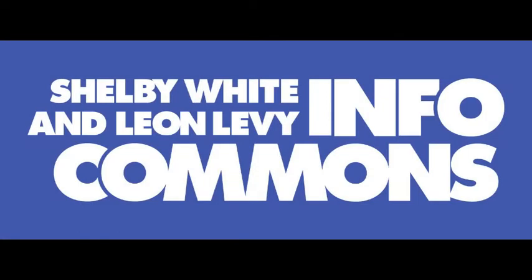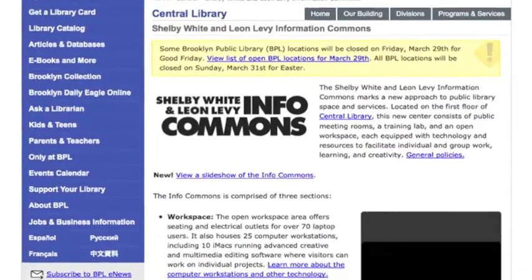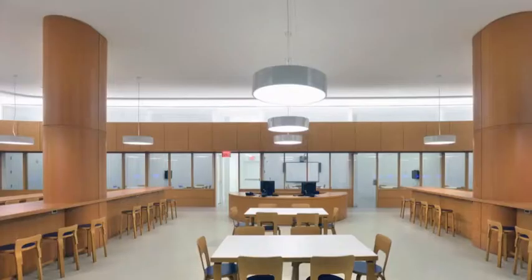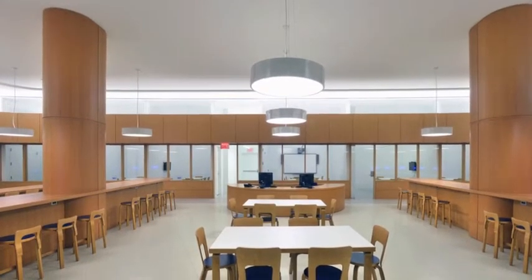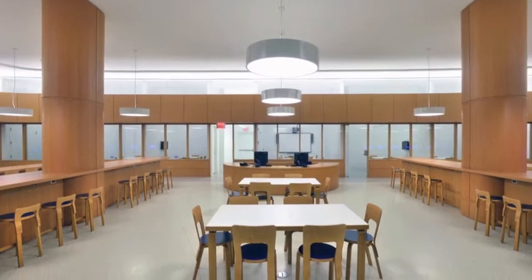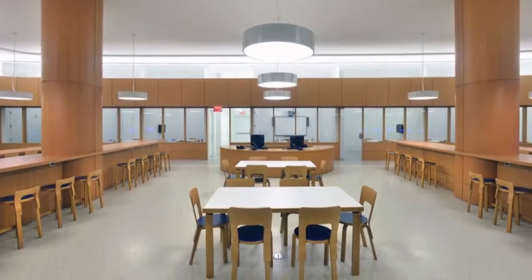The Shelby White and Leon Levy Information Commons marks a new approach to public library space and services. Located on the first floor of Central Library, this new center consists of public meeting rooms, a training lab, and an open workspace, each equipped with technology and resources to facilitate individual and group work, learning, and creativity.